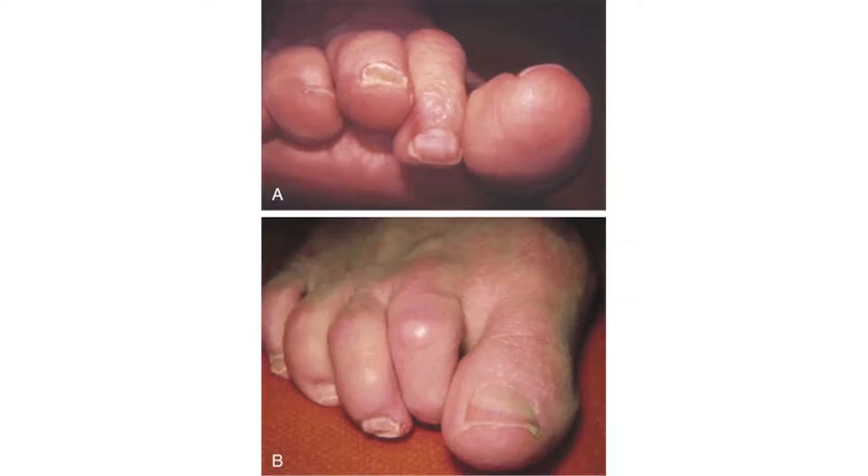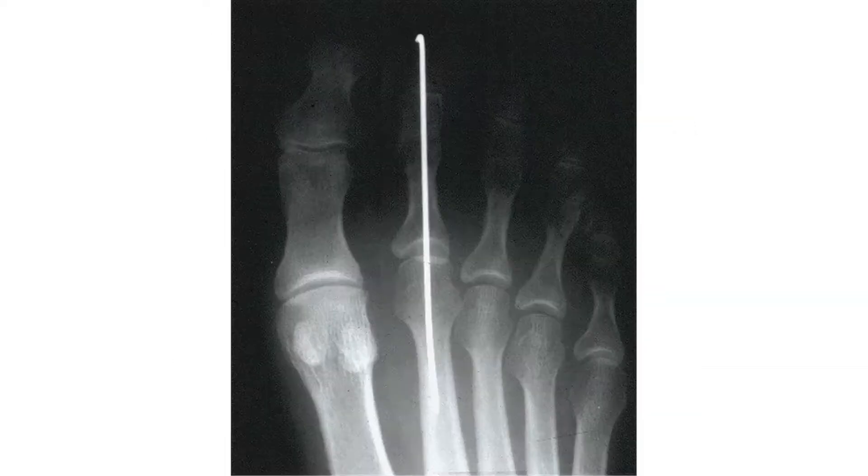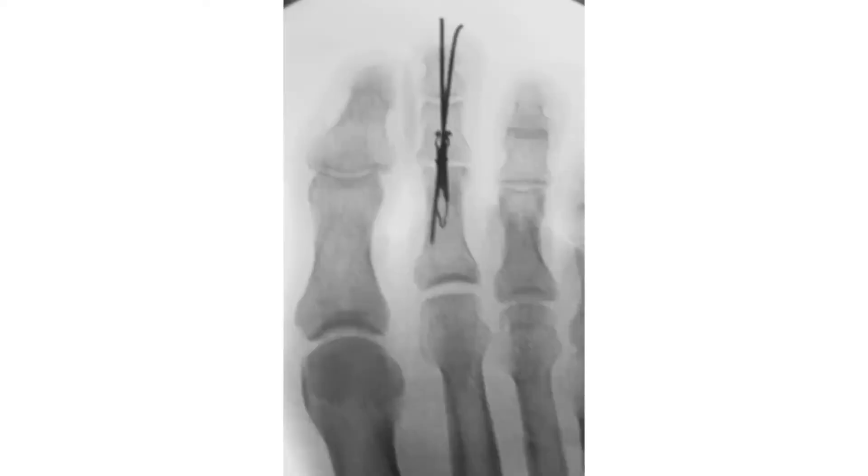If we decide that surgery is indicated, this diagram explains what we try to do. We make a small incision on the top of the toe, release the ligaments, and remove the prominent bone in the toe. This shortens it slightly but allows us to straighten it out. We often use a temporary pin to hold the toe in place and also frequently use an internal pin or implant that stays in permanently.